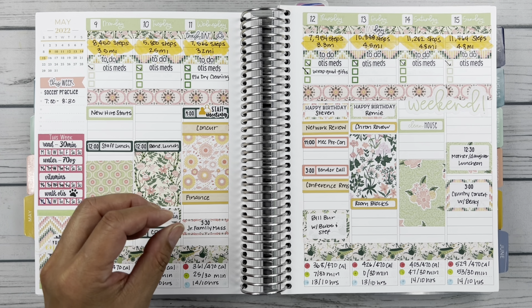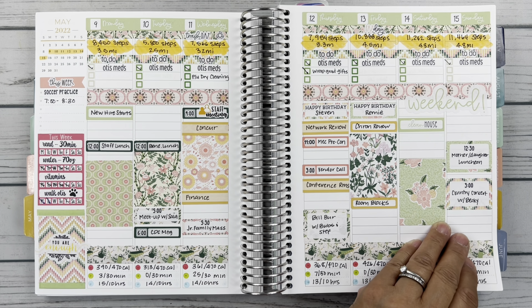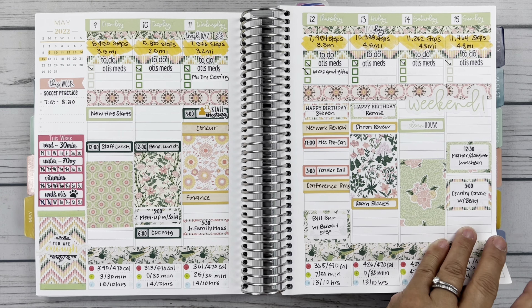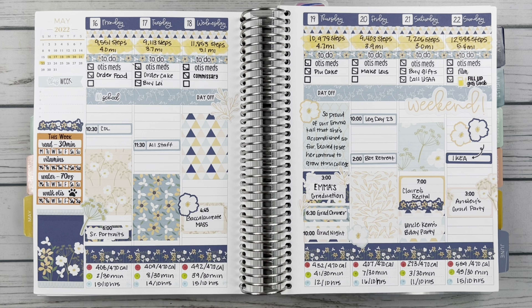We had the Junior Family Mass this week. It was so sweet. The girls get their pin — a little pin of their school logo — and then they're commissioned as seniors. So it was very, very sweet. This little icon is from Big Elephant Plans for Recycle Day. So the juniors were commissioned as seniors.